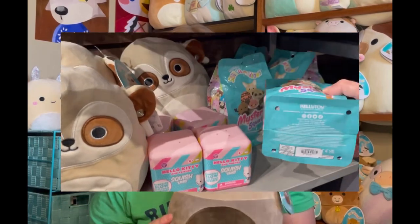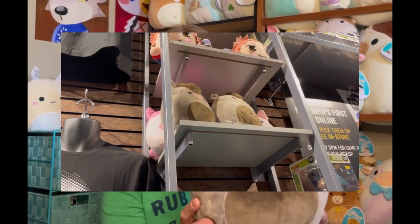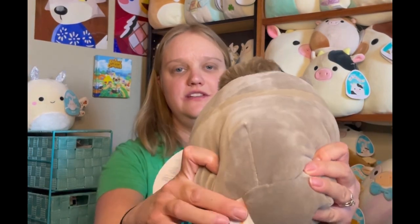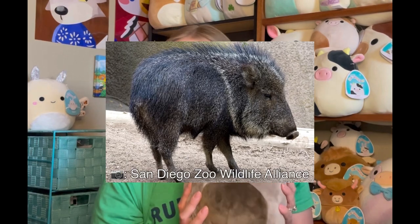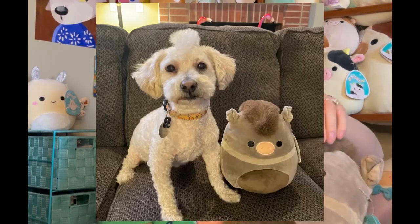I walked into Hot Topic on Thursday and wasn't expecting to see the desert squad there — I thought it was just Box Lunch and Claire's, but they were selling a few members. I saw this guy, the meerkat, and a couple of mystery bags. I got this guy — Odin, he is a peccary pig. He's not a warthog or a boar. I did some research and found out these guys don't have tails — so that checks out. I love this mohawk, it is so soft, reminds me a lot of Logan's mohawk.